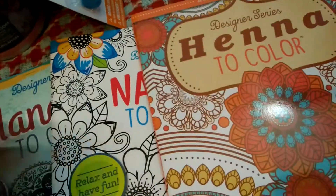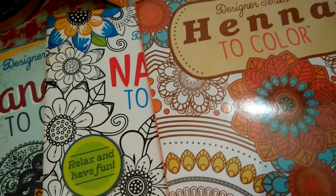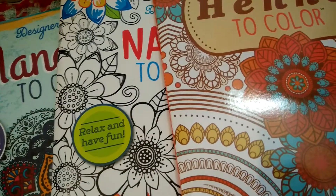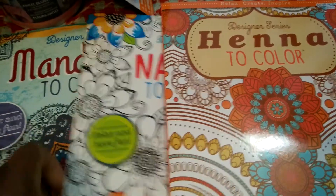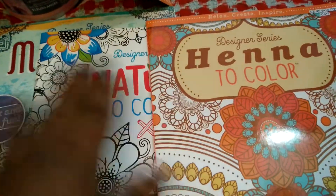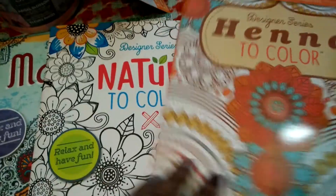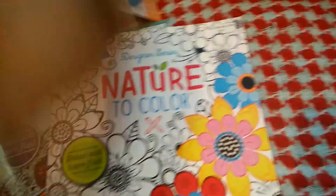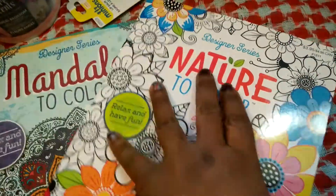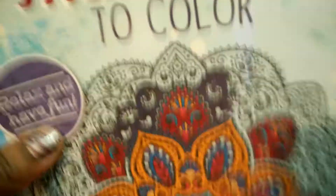I was searching for the adult coloring books — I'm sure you've seen them because everybody's been hauling them — but I think it took a while for them to come here to Canada. I finally found them and picked up three. I found them at Dollarama before I found them here at Dollar Tree. But I'm giving them away since I already have some. There's a henna one and mandalas.